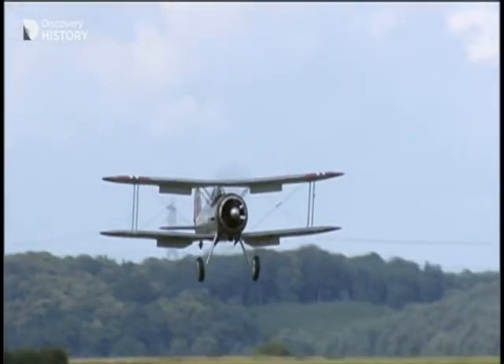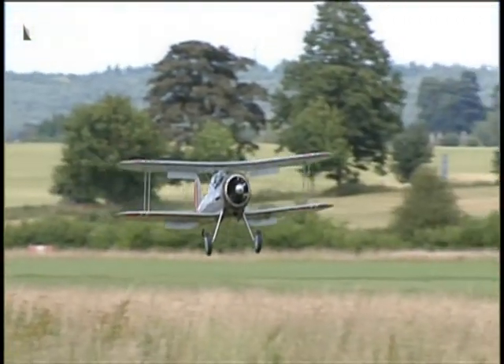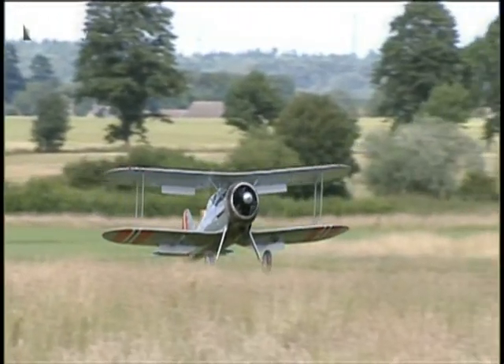I always wanted to fly at Old Warden, ever since I was a boy and first heard about the place. There was something about it that attracted me. I joined the Royal Air Force and became a test pilot, which is almost a prerequisite for flying here. And as soon as I could, I managed to get my foot in the door. Of the aircraft I've flown at the collection, the Gladiator is one of the real classics. She's a beautiful handling aeroplane and a real unique example — in fact, the only example of her type flying in the world at this moment.